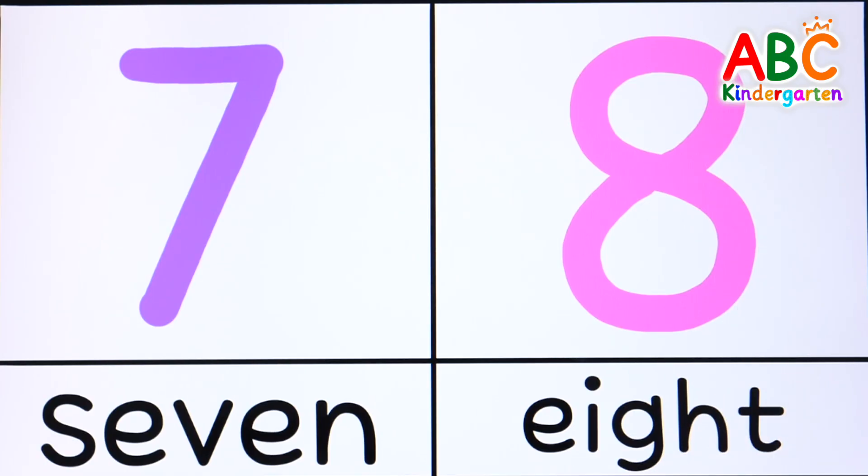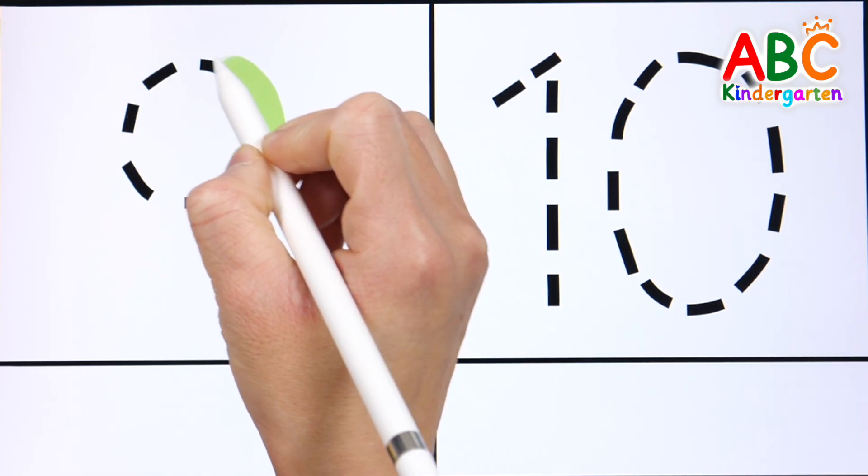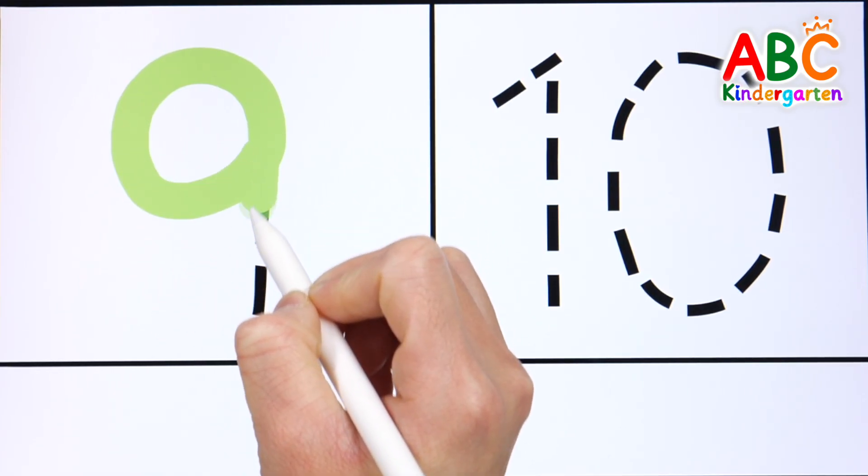N is for mountain, tall and wide. N is for night, with stars of gold.